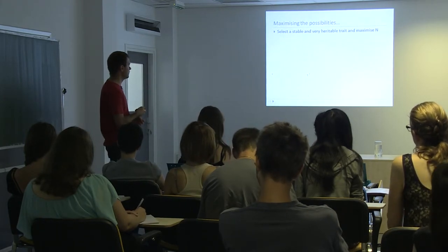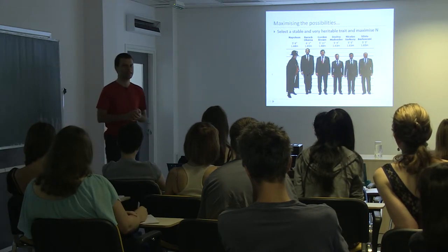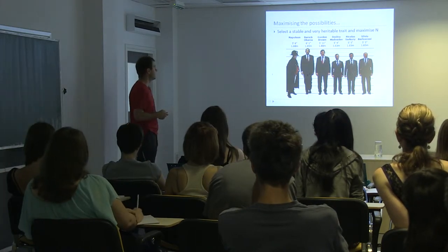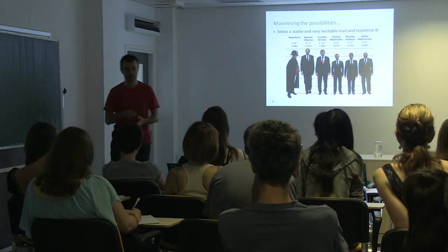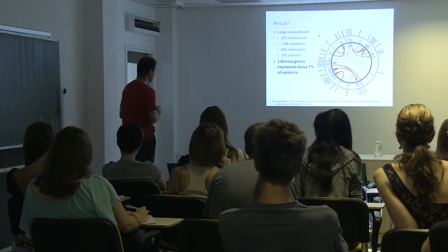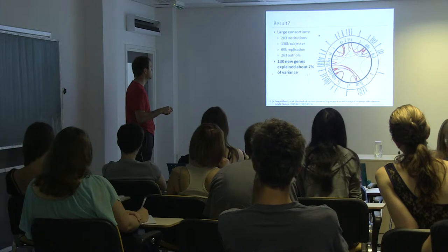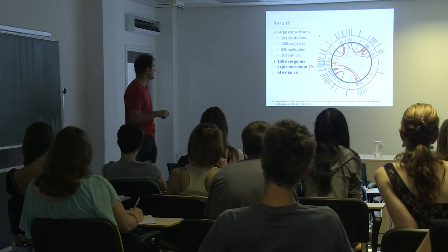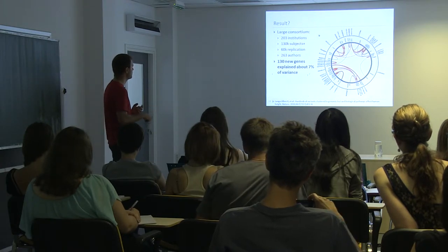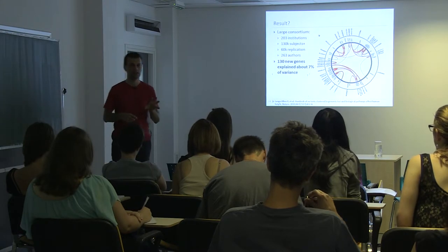One of the best examples of a quantitative trait is height. It's quite stable once you reach your final height, and has heritability in the range of 85 to 95 percent, meaning we can attribute at least 90 percent of variance in height to genes. So in 2010, a paper in Nature provided results from a large consortium with over 200 institutions, 130,000 subjects in the discovery cohort and 85,000 in the replication cohort, and 263 authors. The main result: 130 new genes were found, but these explained just about 7 percent of variance.